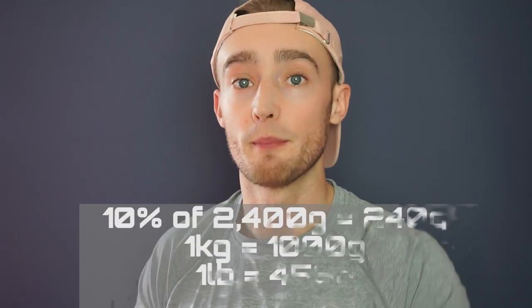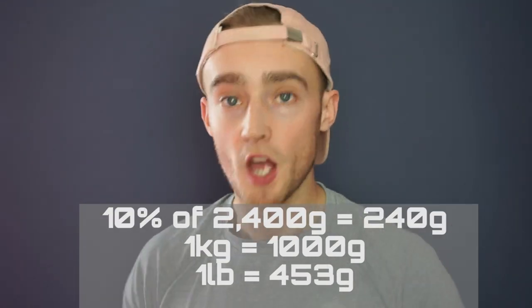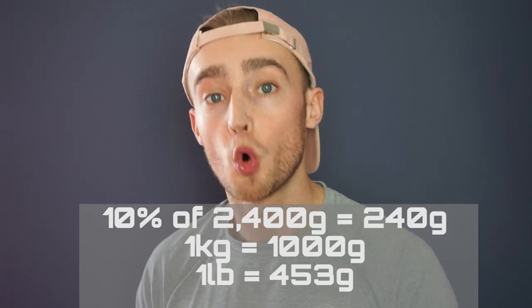So let's say you went and carried out a heavy weight training session and you dropped 10% of that. 10% of 2.4 kilograms is 240 grams, and 240 grams is almost a quarter of a kilogram or half a pound. So what this shows us is that you could see a weight fluctuation of half a pound just after one training session.